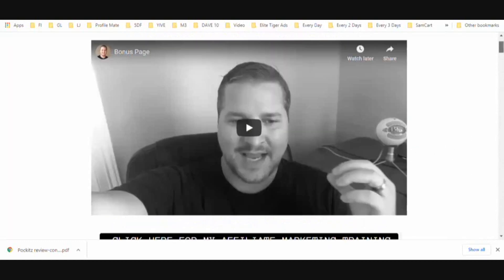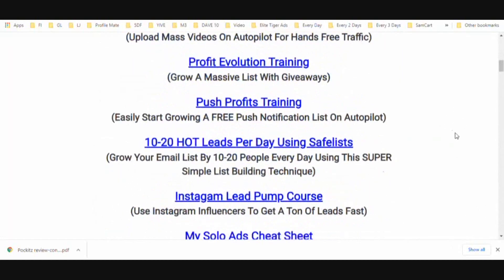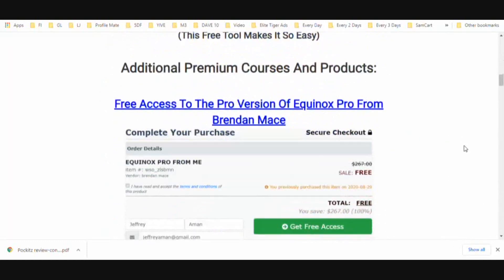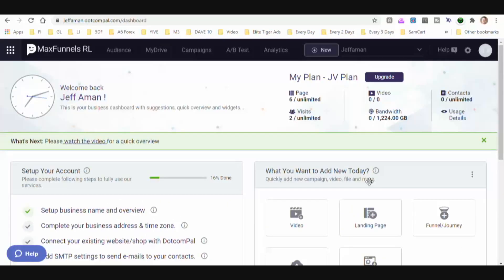I think you can see that this bonus package is worth 20 to 30 times the amount of the product you're about to see reviewed. Here we are in the back office of Max Funnels — it's a page builder, and after getting in here and looking around, it's like a lot of other page builders: Lead Pages, ClickFunnels, things of that nature. You can create your own subdomain or put your own domain in, and start creating pages.